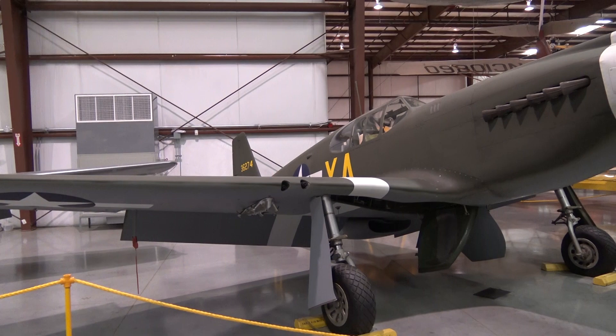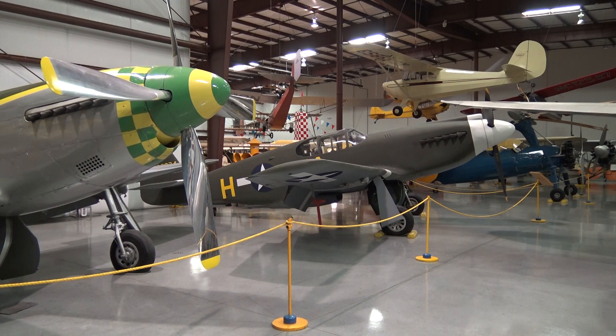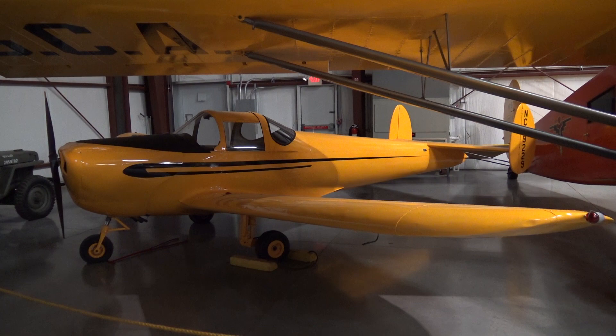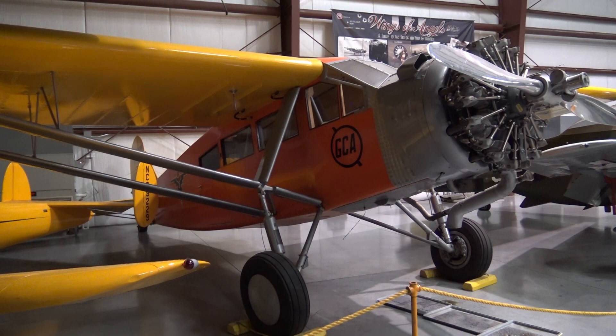This Mustang is unique because it doesn't have the bubble canopy — very early model. Also it has a three-bladed prop. And look here — here's the bubble-canopied, four-bladed model. An Air Coupe. When they were introduced, they said everyone can fly. Another large radial-engined aircraft.